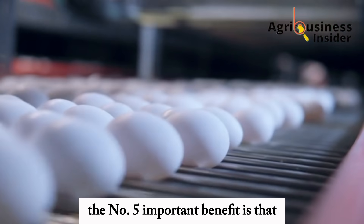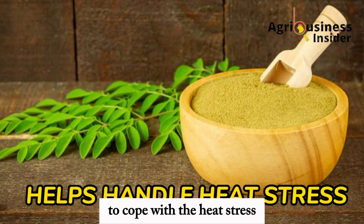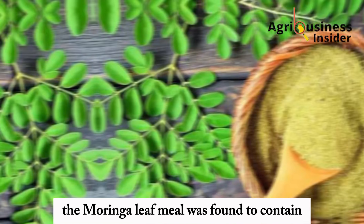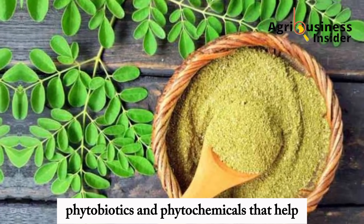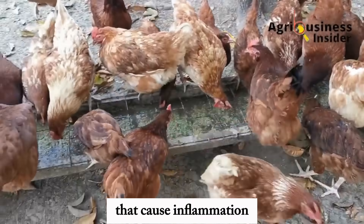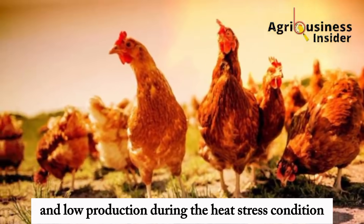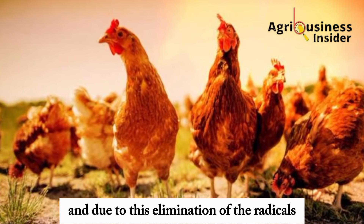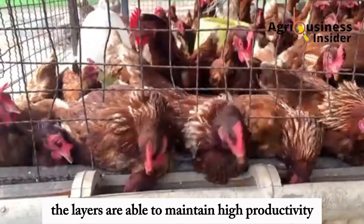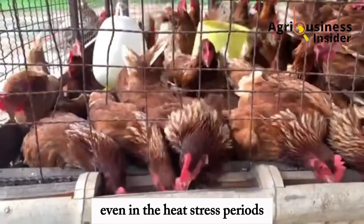The number five important benefit is that the Moringa leaf meal helps layers to cope with heat stress. The Moringa leaf meal was found to contain phytobiotics and phytochemicals that help to clear off radicals in the layer's body that cause inflammation and low production during heat stress conditions. Due to this elimination of radicals, layers are able to maintain high productivity even in heat stress periods.